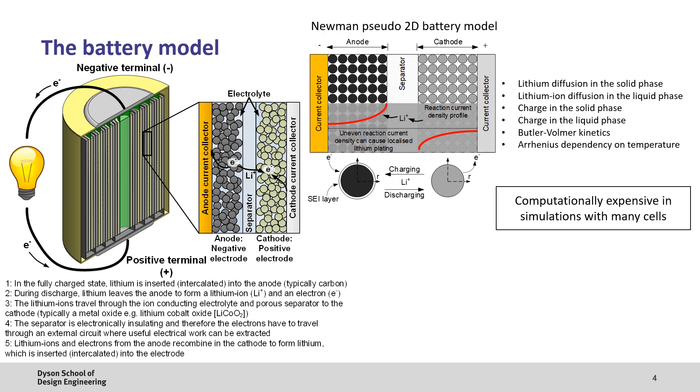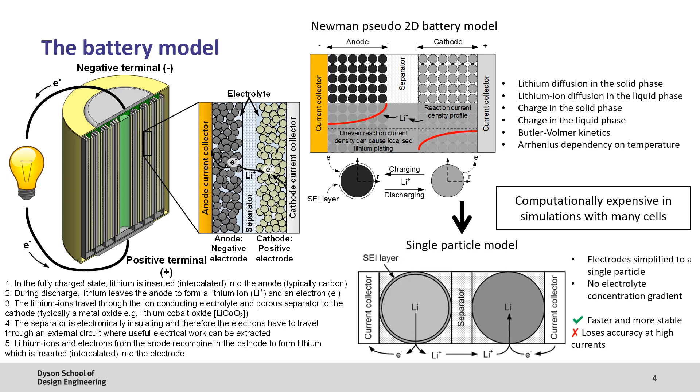Whilst this model is good at predicting battery performance, it can be quite computationally expensive when simulating multiple cells, as is the case for a battery pack. Thus, one of the most commonly used simplifications is the single particle model, where each electrode is reduced to a single particle and no concentration gradient is generated in the electrolyte. This model runs much faster, which is ideal for pack simulations; however, it starts to lose accuracy at higher currents.